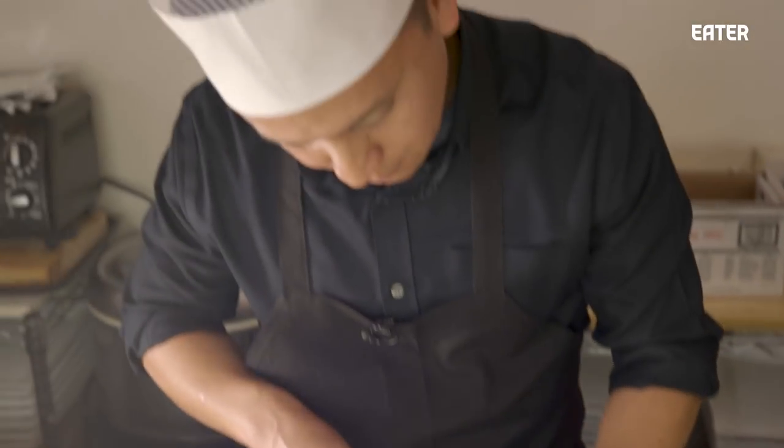This is our chef Victor. So Victor, how long have you been at Shoko? Eleven years.